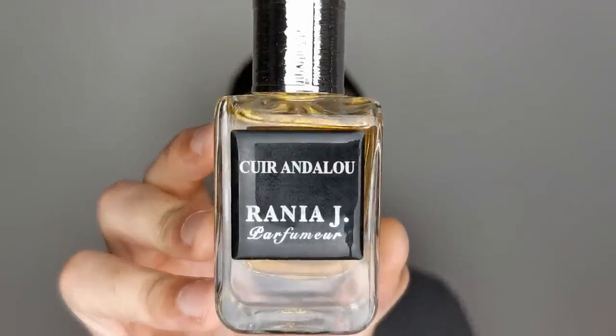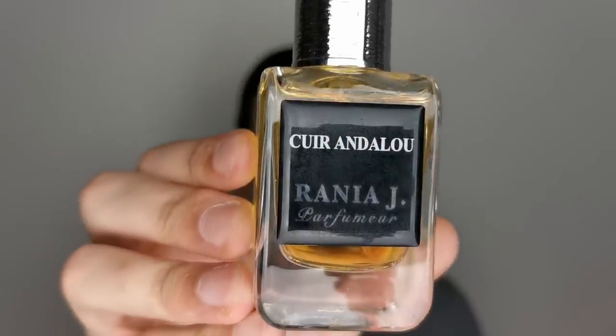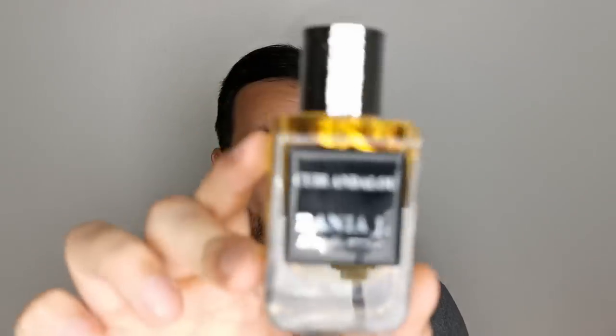Number 4, from the house of Rania J — Cuir Andalou. 50 ml, and it's all you need. If you like Fahrenheit you will love this. For me this is petrol leather — intense, raw, realistic petrol leather. Out of this world. It also has resinous nuances. Rania J is a terrific house; I have four fragrances from them and highly recommend exploring it, especially if you love leathers and Fahrenheit. A must-have. Very long lasting. Cuir Andalou from Rania J, number 4.